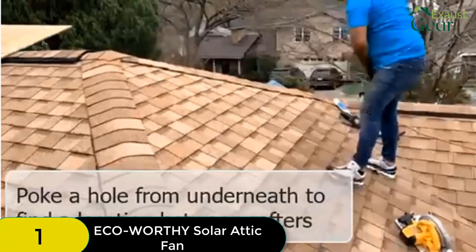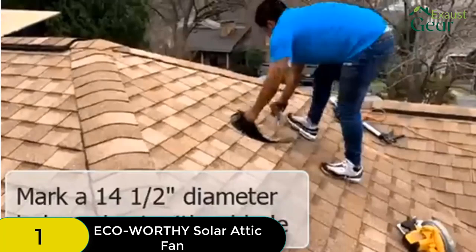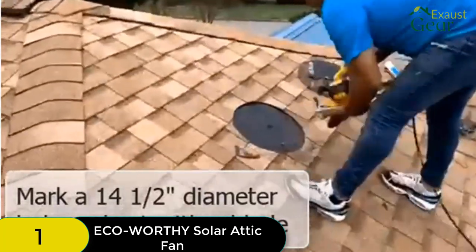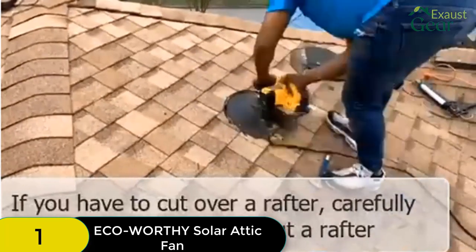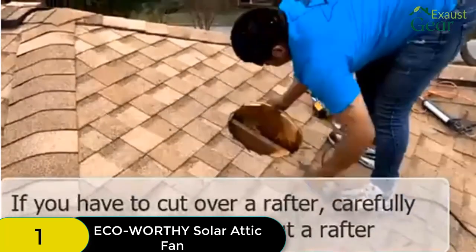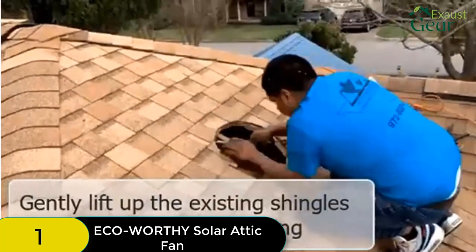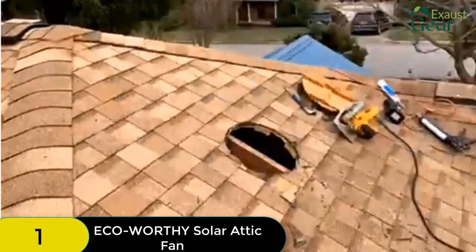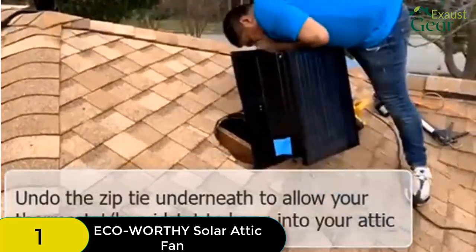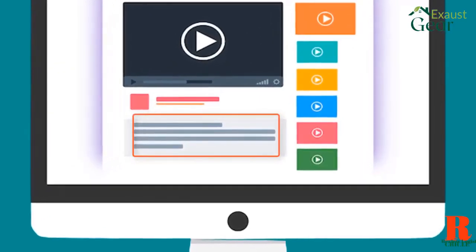Installation is easy, even if you're not an experienced handyman. The fan comes with all the hardware you need and the instructions are clear and easy to follow. Once installed, the fan is very efficient and will help to keep your attic cool and ventilated. The Eco-Worthy 25W solar fan is an excellent, versatile, and affordable option that will serve you well for many years to come.